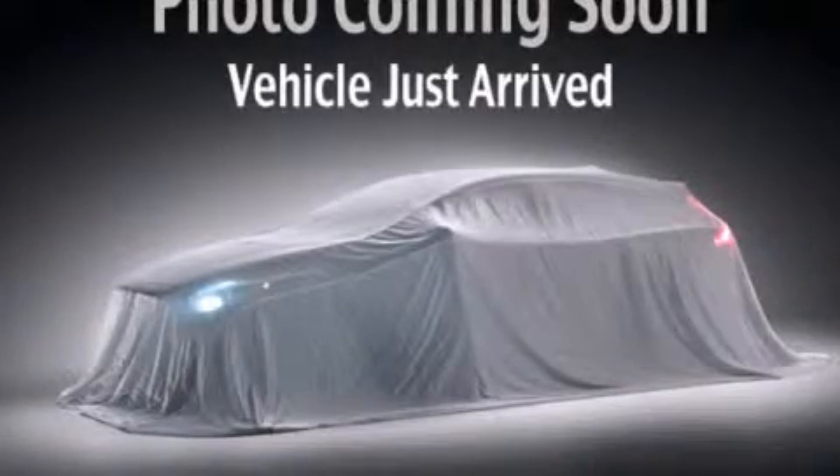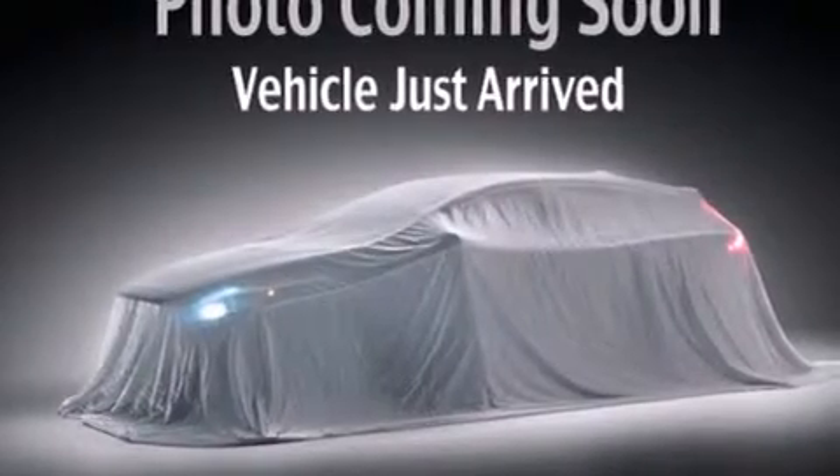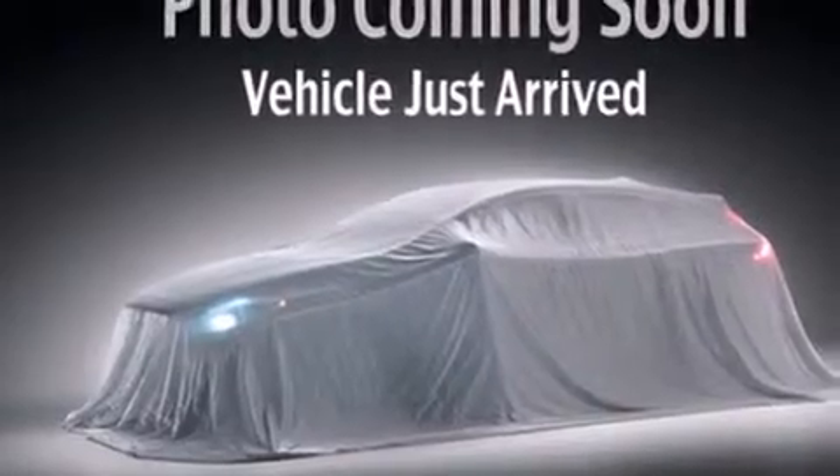This is a 2012 Audi A3, a luxurious package designed with the finest elements in mind. It has a 2.0 liter 4-cylinder engine and a 6-speed automatic transmission.